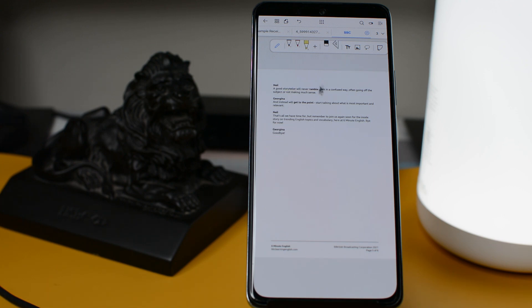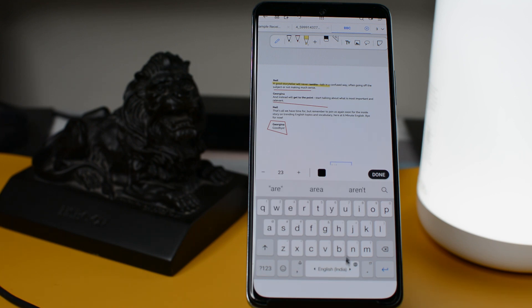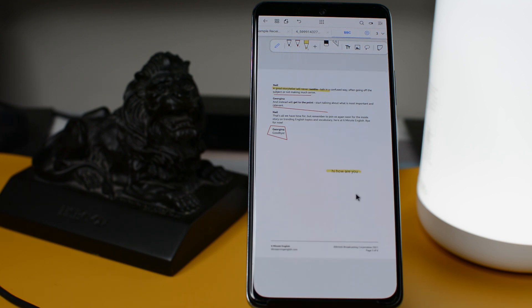The fourth option in the ribbon is the Ruler, which helps you to draw a straight line for highlighting or underlining content on the page. You can also add text by selecting that option.